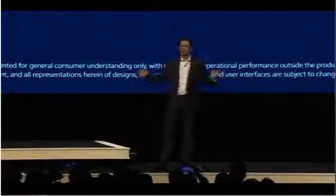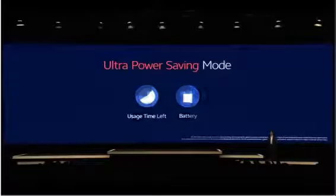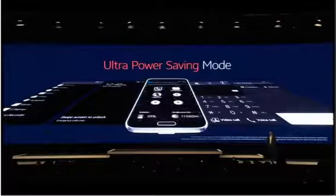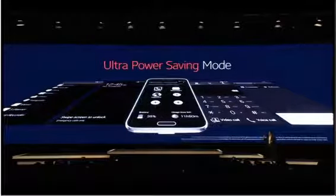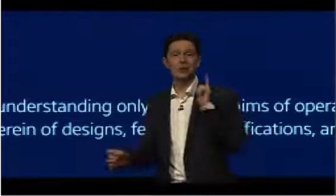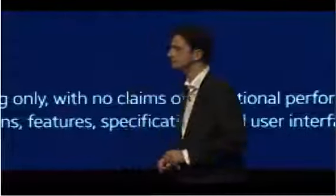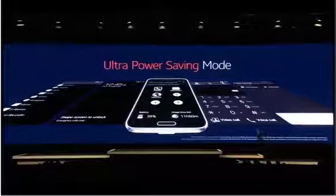But with Ultra Power Saving Mode, problem solved. It will turn the display to black and white and shut down all features except the essentials, like SMS and calls. So, for example, if my Galaxy S5 is down to only 10% battery, it can still last up to 24 hours in standby. That should be long enough for me to get back home after dinner, in most cases. That's how the Galaxy S5 can protect its battery life.